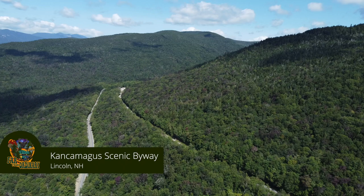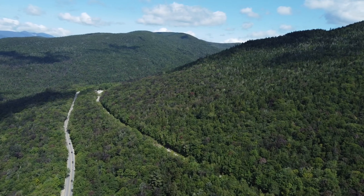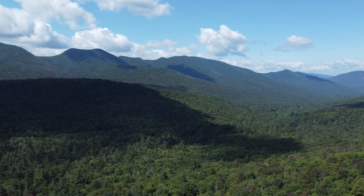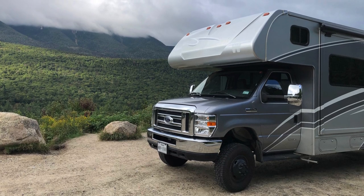Kancamagus Scenic Byway — the name translates to 'the Fearless One.' This is a relatively new scenic byway, paved around 1960 or so. It's got several overlooks where you can view the White Mountains. It's 32 miles, there's no gas stations, there's nothing out there — so it's one of those drive up, hop out and see the sights, take the sights in, and then drive back kind of roads.